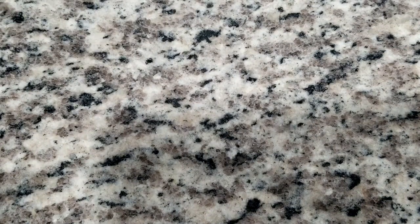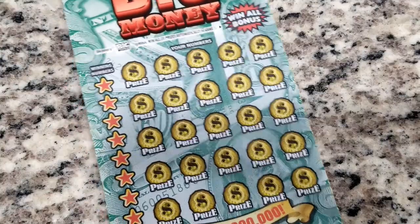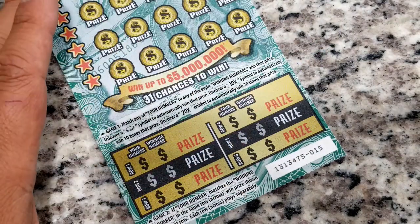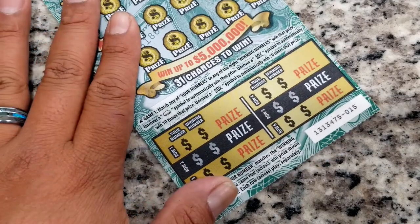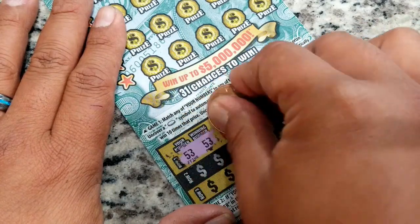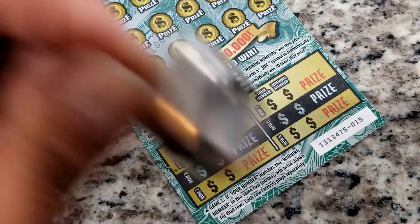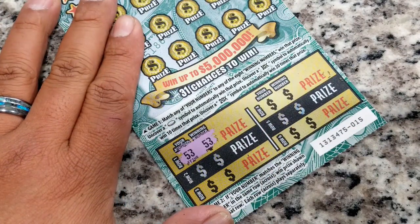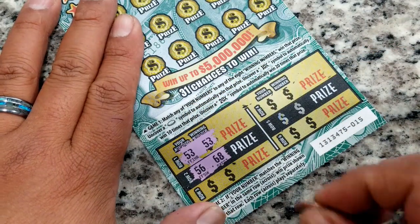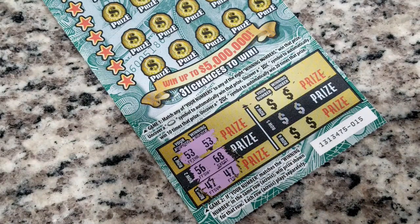Let's see if Big Money will do us any justice. This is ticket number 15 on Big Money. Let's scratch here at the beginning and see if there's anything under the winning number side. Alright — is there a 53? 53 automatically from the top! We have a bell, we have a bell — we'll check that later, hopefully there's more. 56 and a 68. 47 and 47 — we got it again guys, we got two matches on game two!